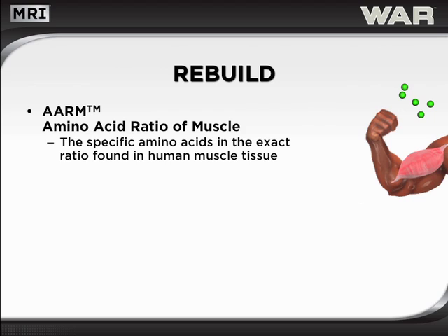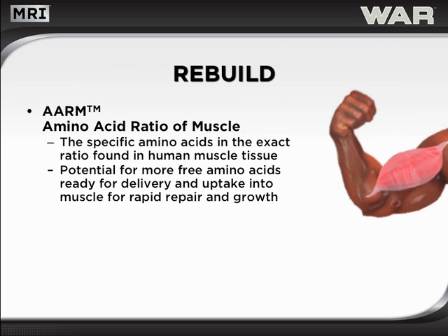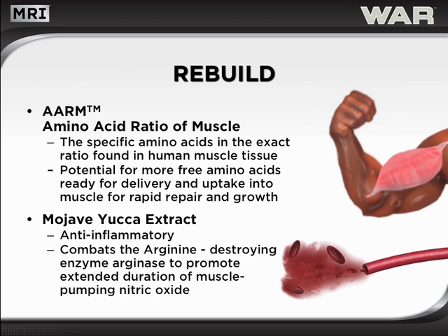To effectively rebuild tissues post-exercise, WAR incorporates two unique factors. The first is AARM, amino acid ratio of muscle, which offers the specific amino acids in the exact ratio found in human muscle tissue. This may dramatically increase the potential for more free amino acids to become available for delivery and uptake into muscle to support rapid rebuilding of tissues. The second factor is Mojave yucca extract, which works as an anti-inflammatory agent. Additionally, it combats the arginine-destroying enzyme arginase to promote extended duration of muscle-pumping nitric oxide.